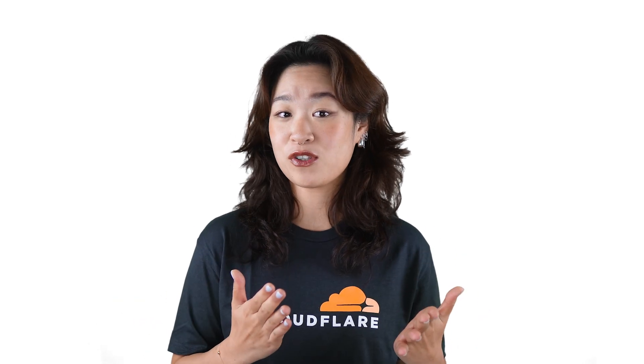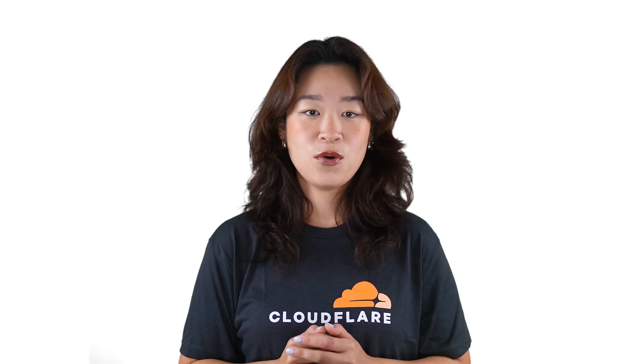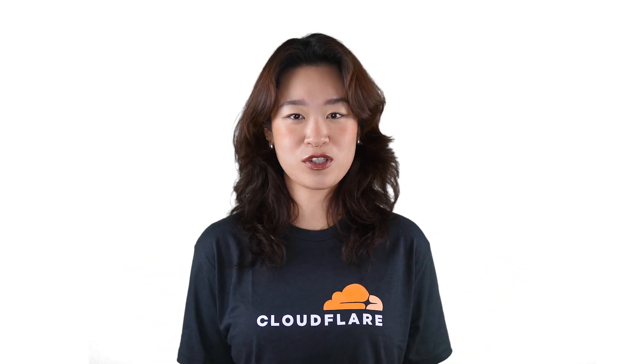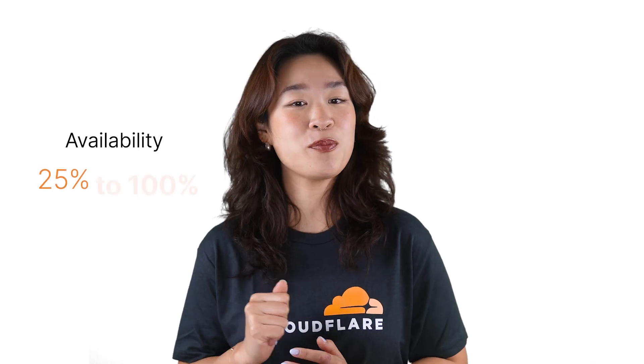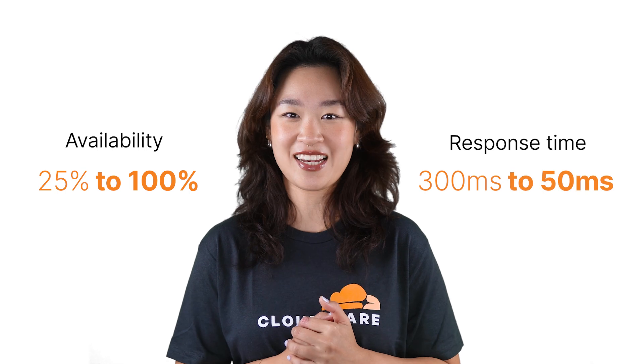Sometimes, when internet users in mainland China visit your website on Cloudflare's global network, they're connected to data centers outside of mainland China, and these longer distances will lead to high latency and low availability, creating a slow and poor user experience. We can speed up these web services easily with Cloudflare's China Network solution, with availability improving from 25% to 100%, and response time speeding up from 300 milliseconds to just 50 milliseconds.